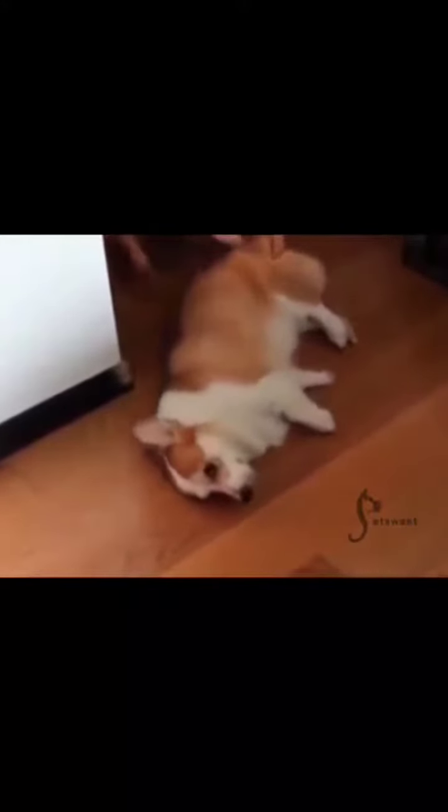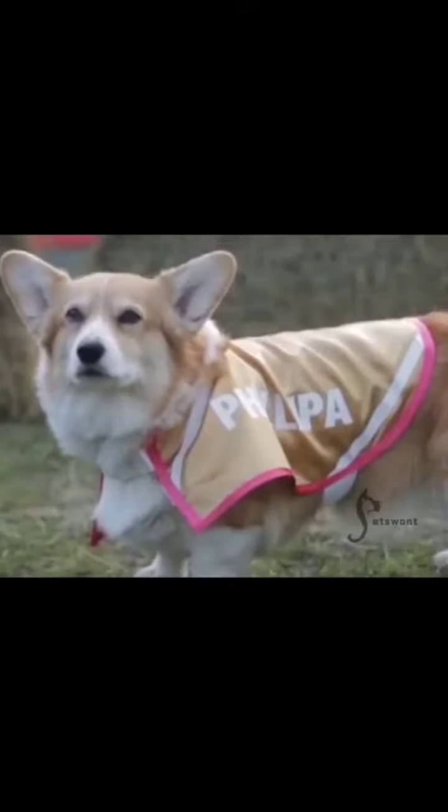These dogs crossed with the local Cardigan Corgi and evolved into the modern Pembroke Corgi.